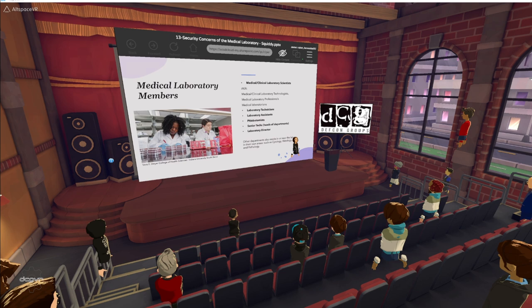The other players in a lab are lab assistants, who can assist in receiving samples and bringing them to appropriate departments; phlebotomists, who perform blood draws for testing; senior techs and heads of departments; and the laboratory director.